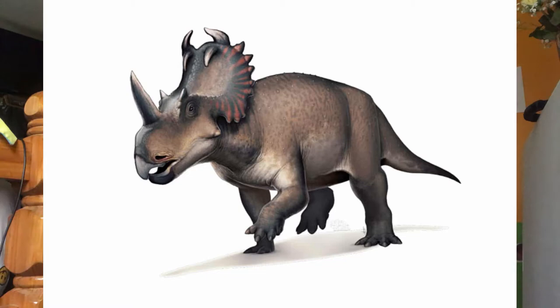Next is Centrosaurus. They were up to 18 feet long and had a single large horn over its nose. The nose horn curves forward or backwards. Skull ornamentation reduced as they aged. The frill was relatively short compared to the total skull length. They had two large hornlets that hooked over the frill and a pair of small hornlets over the eyes. The frill had small hornlets along the outer edges. The first remains were discovered and named by Lawrence Lambe in 1904. The name means pointed lizard.